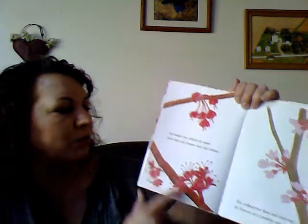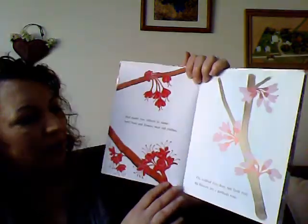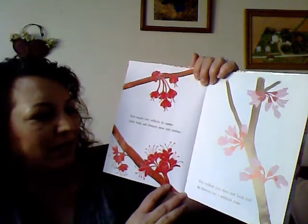Red maple tree reflects its name — both buds and flowers wear red clothes. The red bud tree does not look red; its flowers are a pinkish rose.